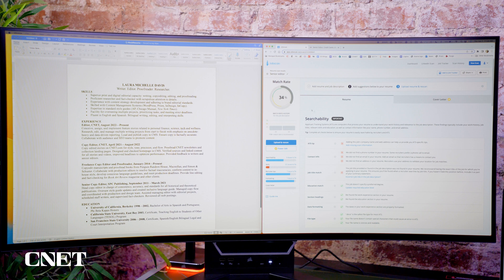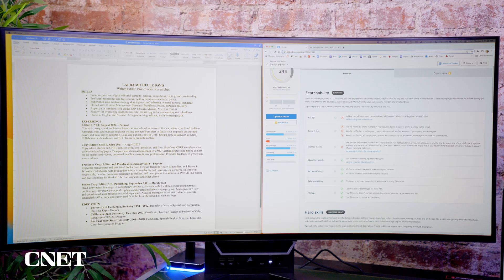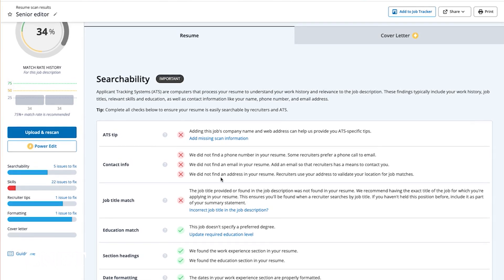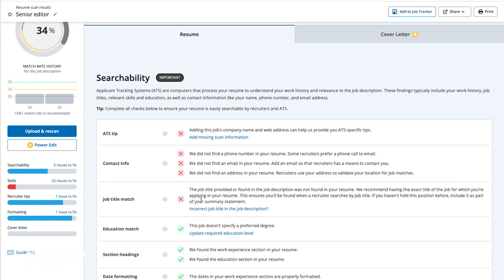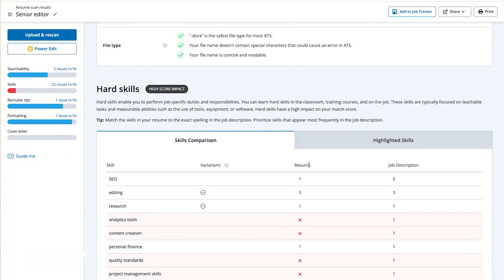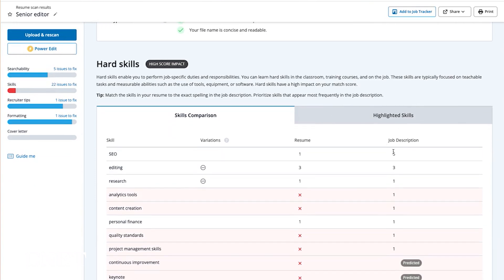I got a keyword match rate of 34%. That's pretty common on the first run — usually because the resume isn't tailored for that specific job description. JobScan shows a searchability section with ATS tips, such as having the company name, contact info, and job title match — all easy to fix. It also shows hard skills, which is the most important part. It gives me the keywords from the job description and the keywords in my resume, and tells me if there's a match or not.